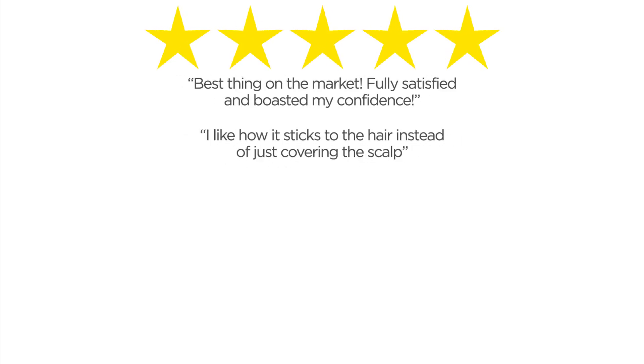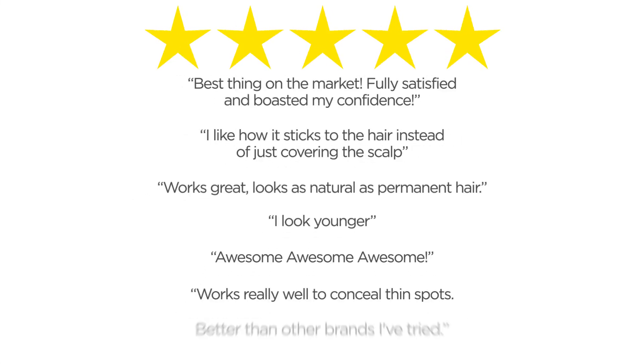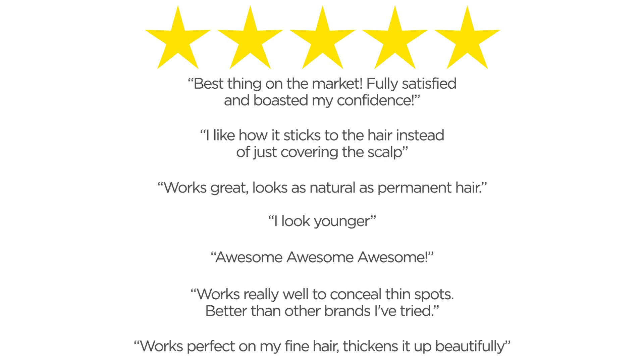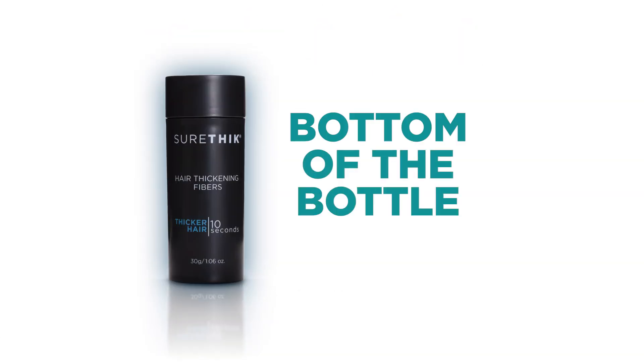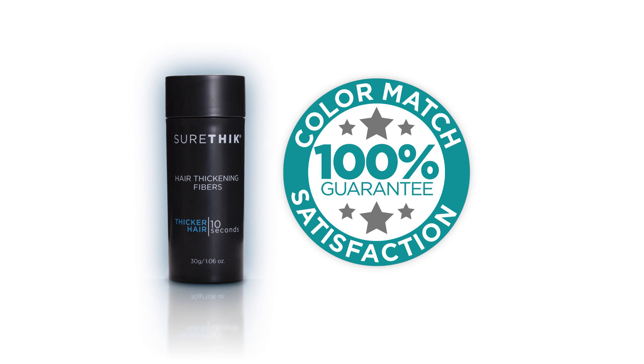Thousands of people have already been enjoying SureThick's five-star hair coverage solution. And now you can, too. And only SureThick comes with a bottom-of-the-bottle 100% color match and satisfaction guarantee.